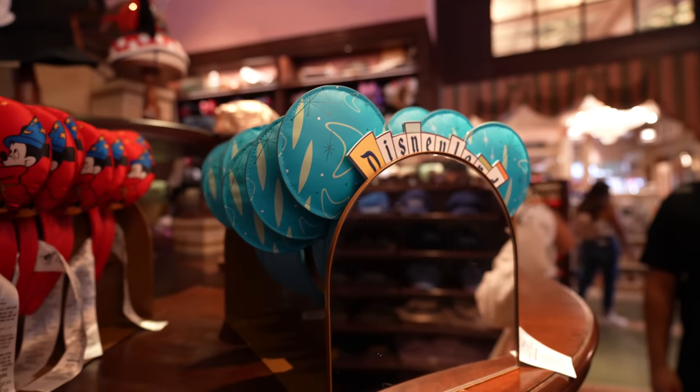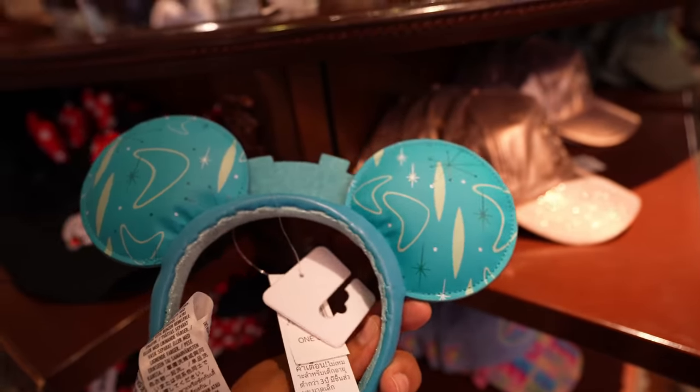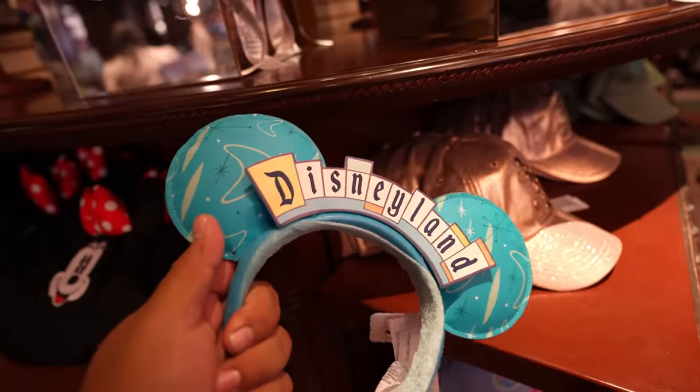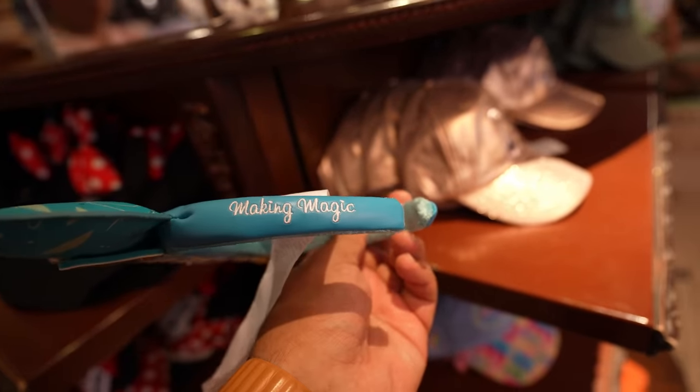So here's the other pair of ears I was talking about. These are awesome — they say Disneyland on there. The quality is nice, honestly. These are $29.99 and the ears aren't flimsy at all; they're really soft. And on the side it says 'Making Magic.'